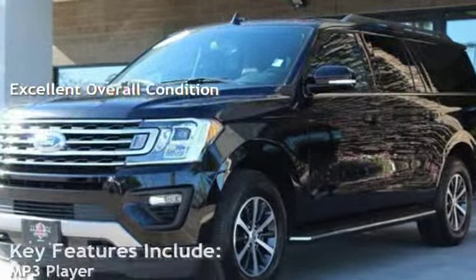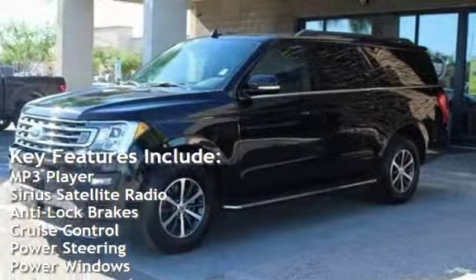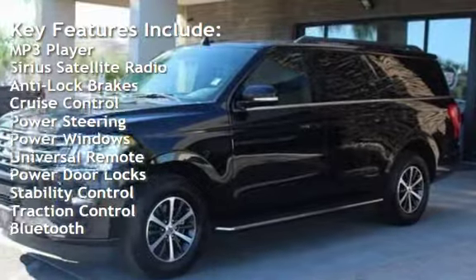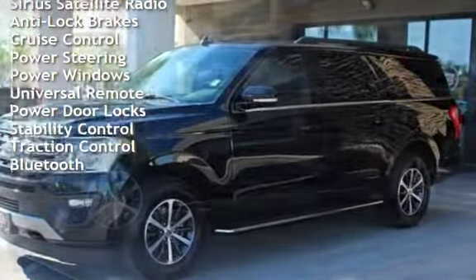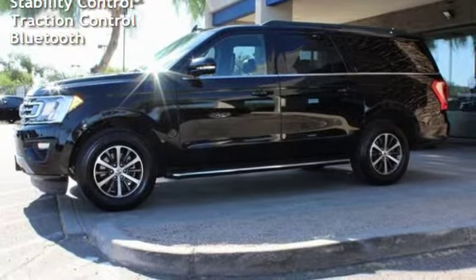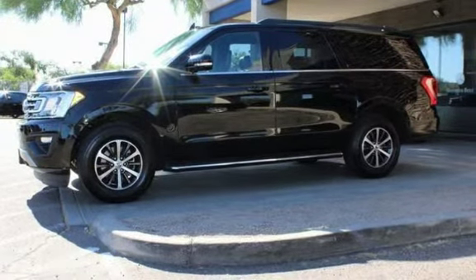Key features include: MP3 player, Sirius satellite radio, anti-lock brakes, cruise control, power steering, power windows, universal remote, power door locks, stability control, traction control, and Bluetooth.